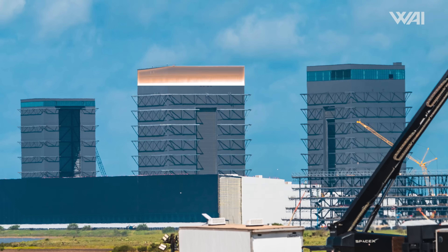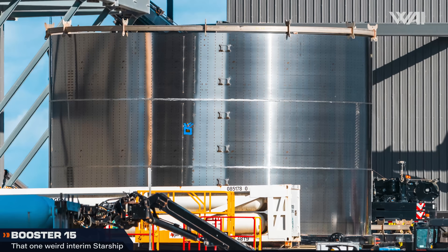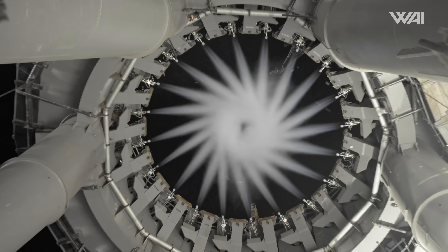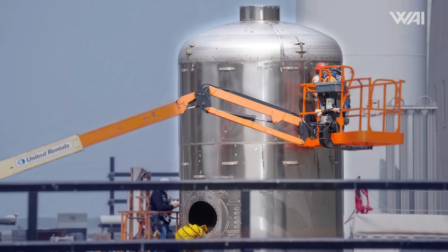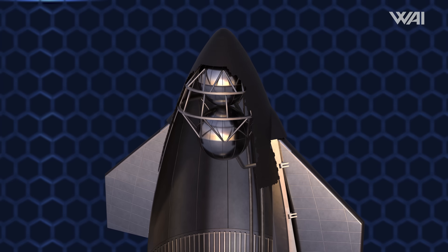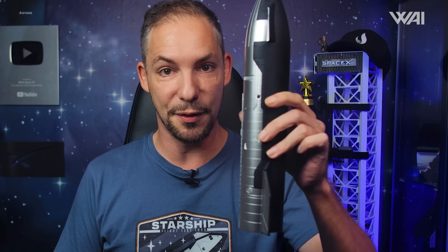This is the aft section of Booster 15, and it has been sitting here for quite some time. This section houses all the plumbing that sends cryogenic propellants to Super Heavy's 33 Raptor engines. As it rolled to the high bay, we could see the vehicle's header tanks. These hold cryogenic liquid oxygen and are the source of propellant during the landing burn, so the colder temperatures on the outer tanks don't depressurize the vehicle. This is opposed to the ship's header tanks, which are used due to excessive propellant movement during the famous Starship belly flop maneuver — it flips from vertical to horizontal and back to vertical, and needs to start its engines while doing so.